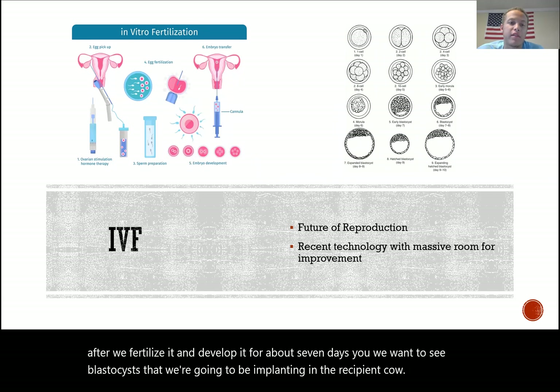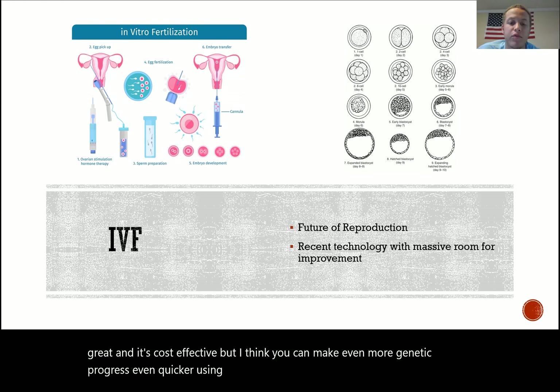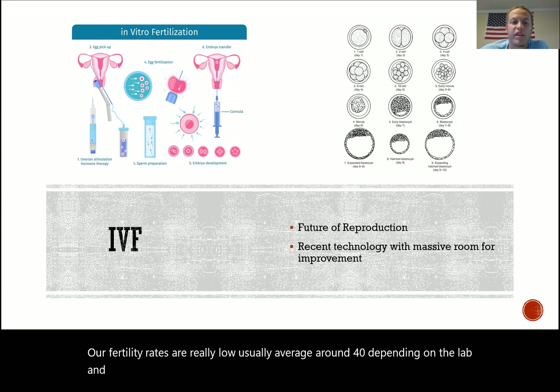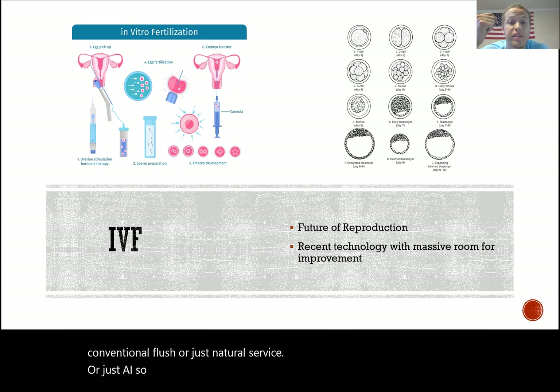I think IVF is the future of reproductive technologies — it's cost effective and can generate more genetic progress more quickly than AI alone. But there's still massive room for improvement. Fertility rates average around 40%, and after freezing you're only getting about 60% pregnancy rates — much less efficient than in vivo produced embryos, conventional flush, natural service, or standard AI.